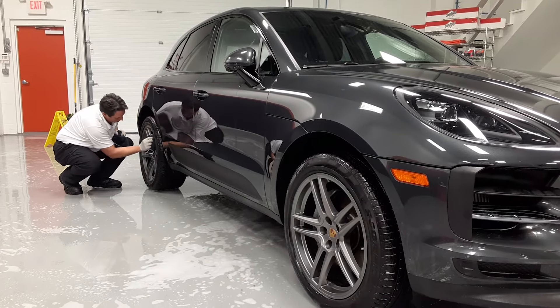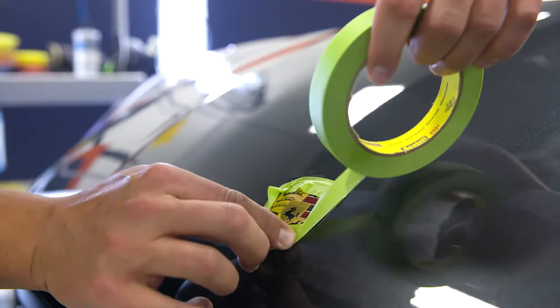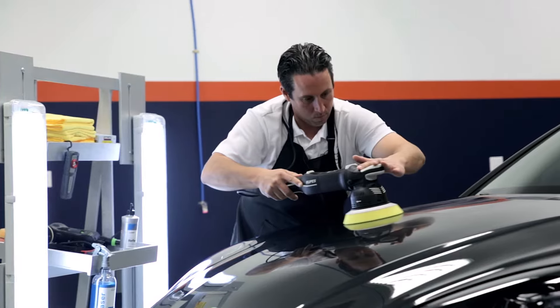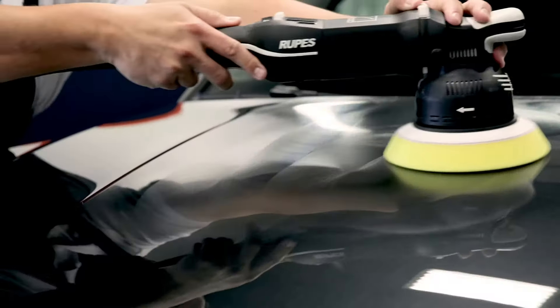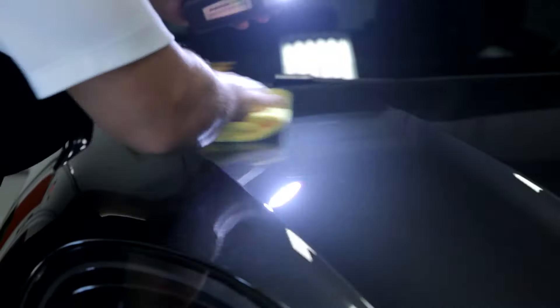Paint correction is then performed. To maximize gloss, all vehicles will be polished to remove fine swirls. Painstaking preparation, training, skill, passion and hours of hard work are required before the ceramic coating is applied.